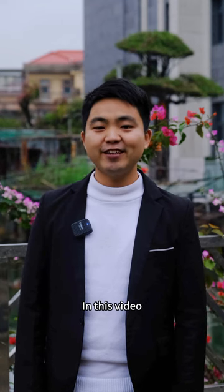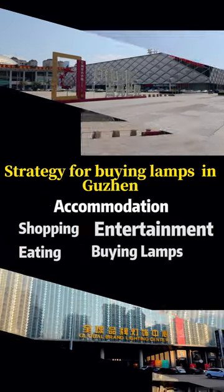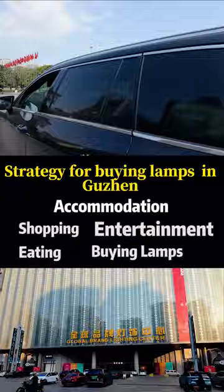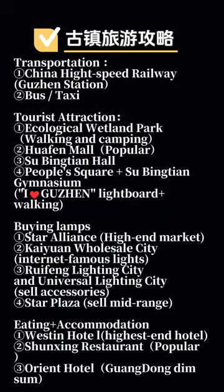Hello, my name is Kevin. In this video, I will tell you the scale for traveling and buying lighting in Guzhen, Zhongshan — the lighting city in China. First, I have sorted out a list for buying lamps when traveling in Guzhen.